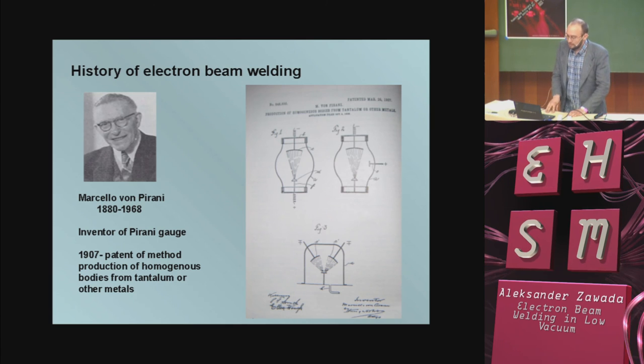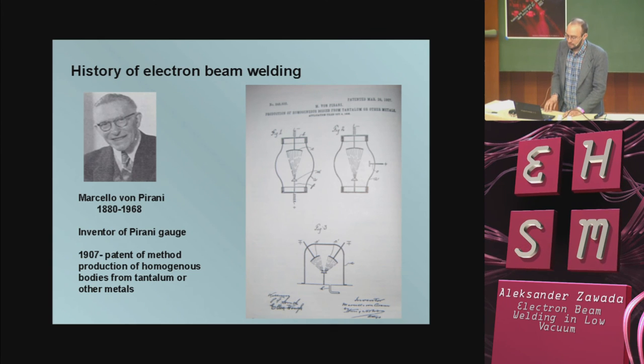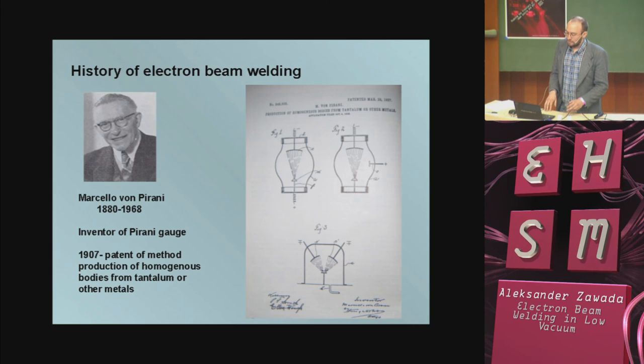The next inventor was Marcelo von Pirani, a German inventor, who in 1907 patented a method of producing homogeneous bodies from tantalum or other metals. He used glass chambers and didn't have very good vacuum pumps. In low vacuum, he melted tantalum or other metals.